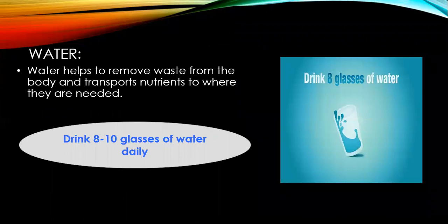The next one is water. Water is as important as other nutrients in our diet because it helps to remove waste from the body and transports nutrients to where they are needed. Ensure that children drink at least eight to ten glasses of water every day.